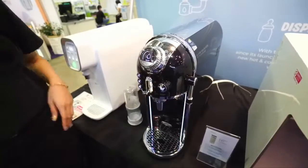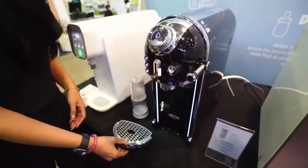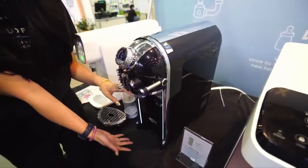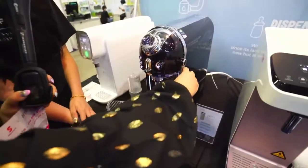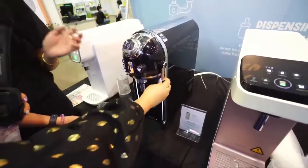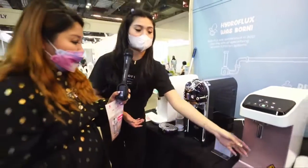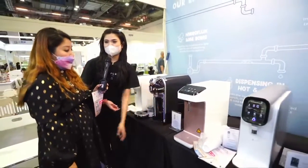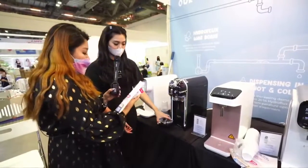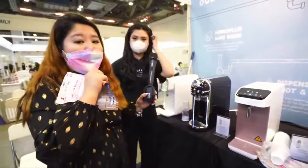If your water bottle is too big, you can also adjust the nozzle. The water collection tray is removable and magnetic — it's good enough to accommodate a one-liter water bottle. You do need to turn on the nozzle adjustment, because some people feel it's unhygienic if friends come over and put their water bottle in directly, so they made it this way for better hygiene.